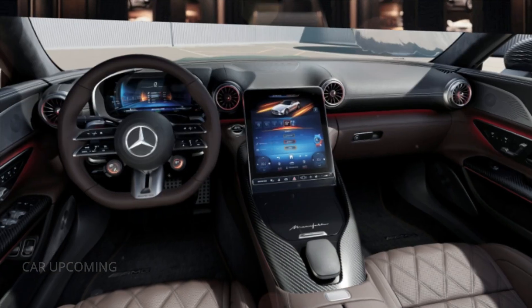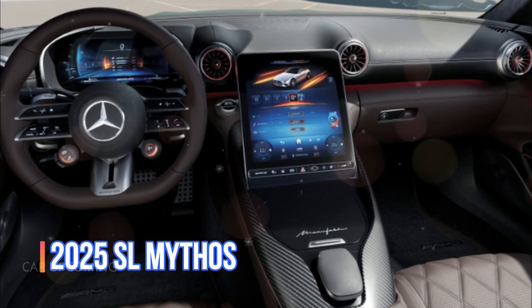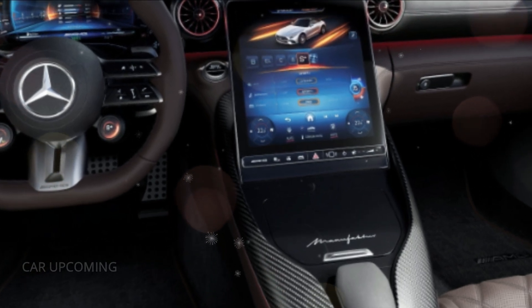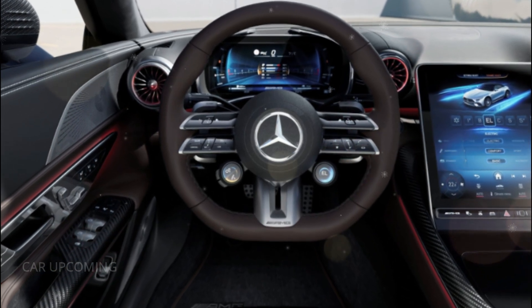Step inside, and the luxury only intensifies. The 2025 SL Mythos offers an interior that's more akin to a private jet than a car. The finest Nappa leather wraps the seats, which are not just heated and ventilated but also feature a massage function. You're cocooned in comfort, no matter where the road takes you.